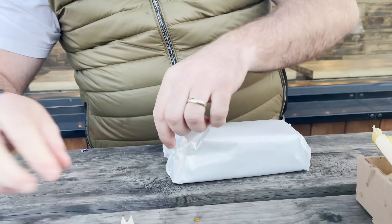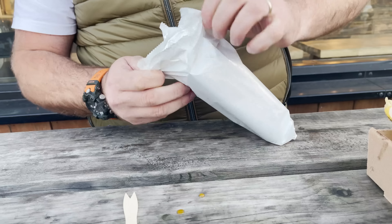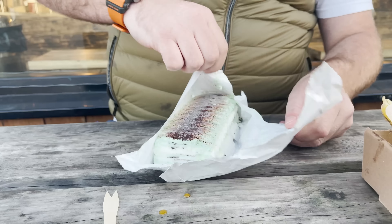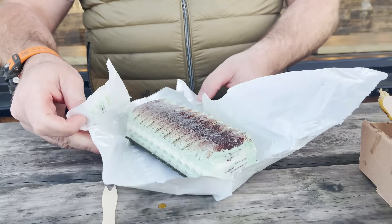Mums, dads, nans and granddads all over the nation. People around the world might not know what this is. Well they do now, Jess. The Vienna... Oh my god!